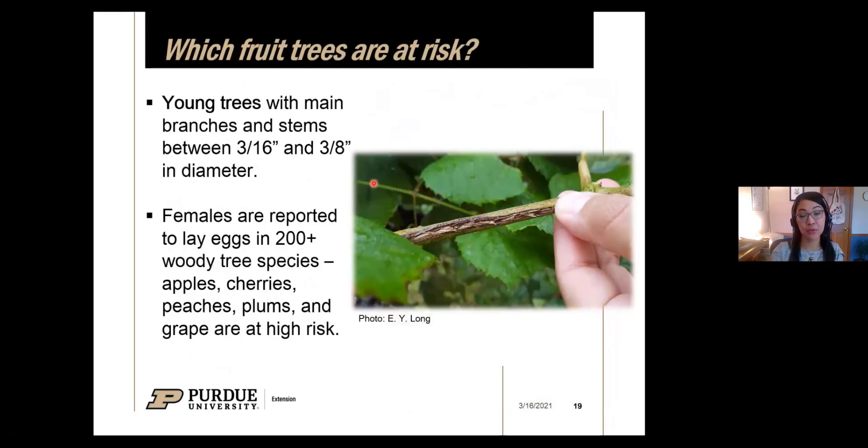Which fruit trees are at greatest risk? Young trees — emphasis on young trees — are the most vulnerable. Specifically, branches and stems between three-sixteenths and three-eighths of an inch in diameter are the size range the females will lay eggs in. Things bigger or smaller than that range she's not interested in. But this covers the range of many young fruit tree stems and branches. Periodical cicadas are not picky — they're reported to lay eggs in more than 200 woody tree species — but for fruit growers, the highest-risk crops are apples, cherries, peaches, plums, and grapes, as they seem to be preferred.